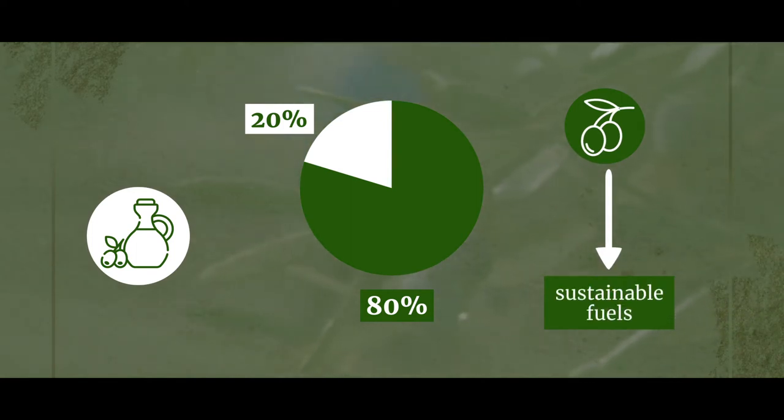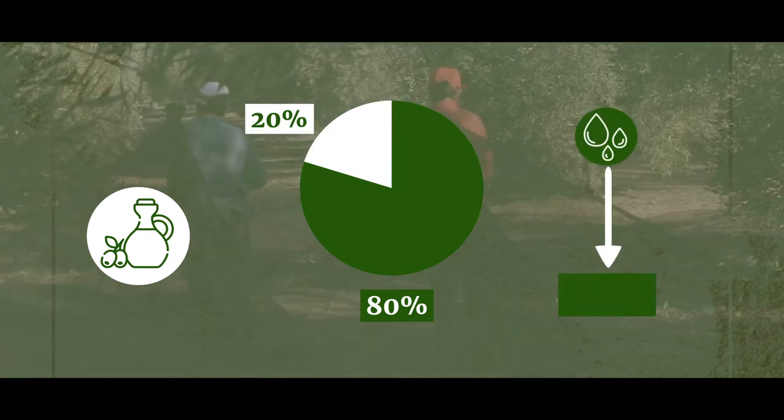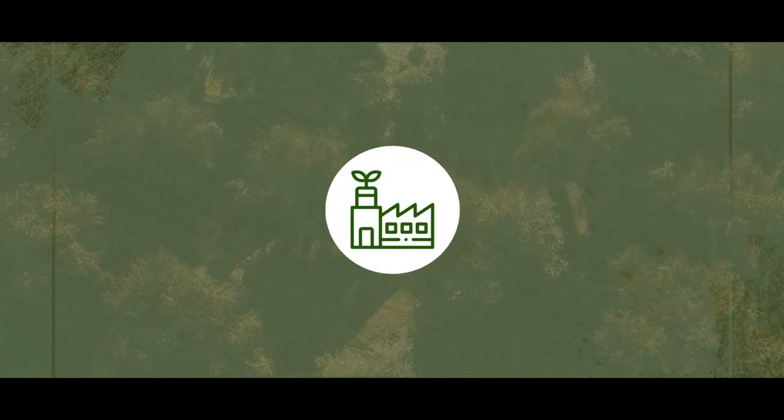In addition, the water used during this process, once treated, is then reused in the watering of the same olive trees. On the other hand, we obtain the pulp, skin and remaining juice from the olive, which is then transported to industries that extract and make olive pomace oil.